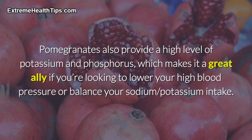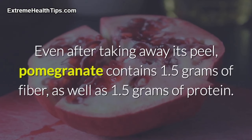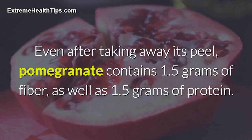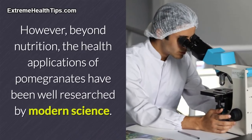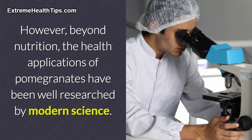Pomegranates also provide a high level of potassium and phosphorus, which makes them a great ally if you're looking to lower high blood pressure or balance your sodium-potassium intake. Even after taking away its peel, pomegranate contains 1.5 grams of fiber as well as 1.5 grams of protein. Beyond nutrition, the health applications of pomegranates have been well researched by modern science.